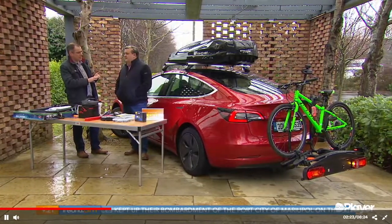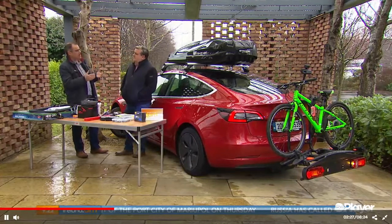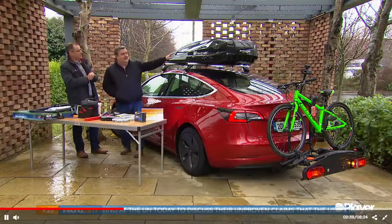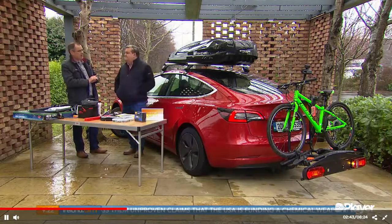Another critical point: if you're putting a roof box on an SUV-type car, you need a double-sided opening roof box, so you can access it from either side. Otherwise, unless you're about seven foot tall, you won't be able to reach into it. Price-wise, a roof box starts from about €230 and can go up to about €600, depending on size and quality.